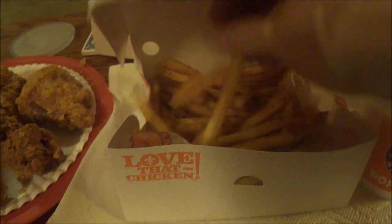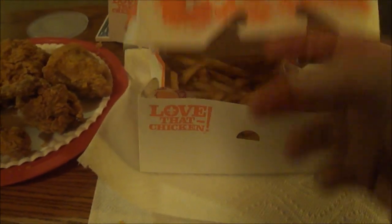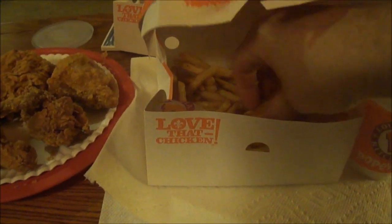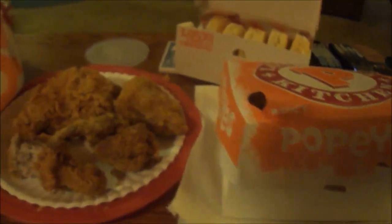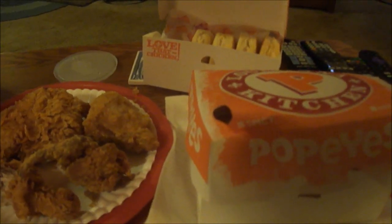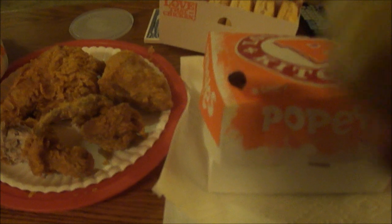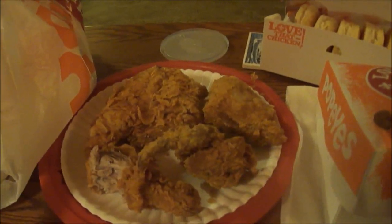Now the Cajun fries — you can see the bits of spice on there. Those are really good, 10 out of 10 for the fries, and 10 out of 10 for the coleslaw. Now trying one of the buttery biscuits — delicious, that's a 10 out of 10 right there. Looks good and fluffy.